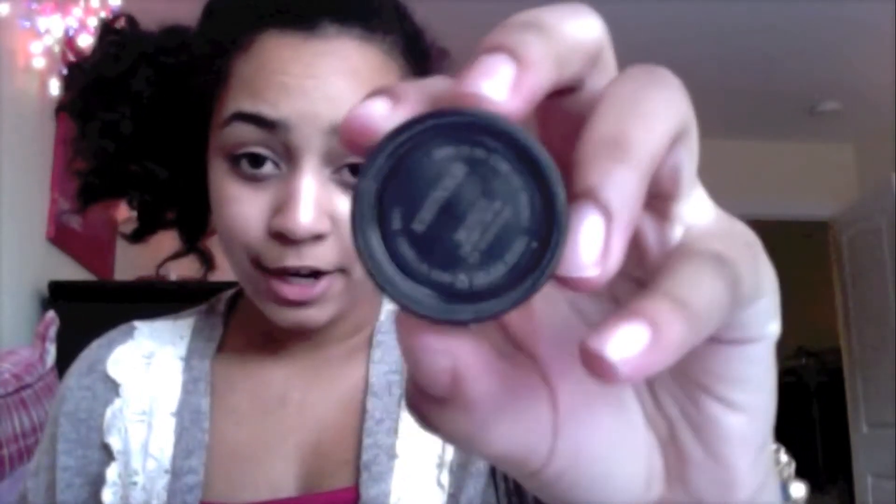Next I have my Mac Black Track eyeliner, and it's in the color black. This is basically a cream eyeliner and I love it. I use that with my Mac 209 eyeliner brush, which is a really small brush. You can definitely make wings with it and it'll look pretty nice.